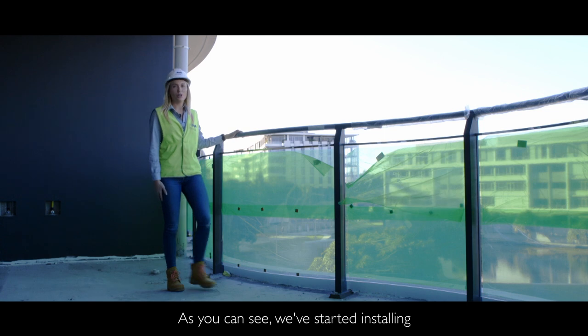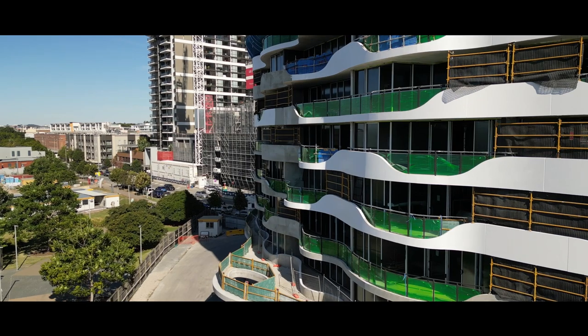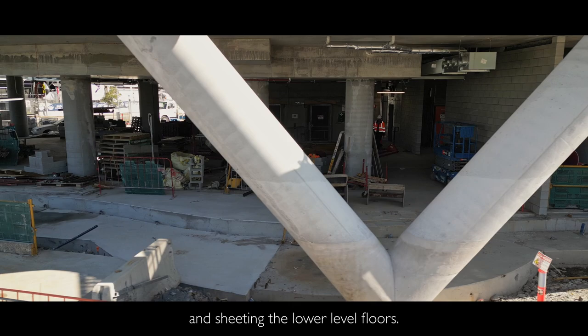As you can see, we've started installing the glass balustrades with the beautiful handrail detail that follows the shape of the building. With materials now on the floor, we have started framing, insulating and sheeting the lower level floors.